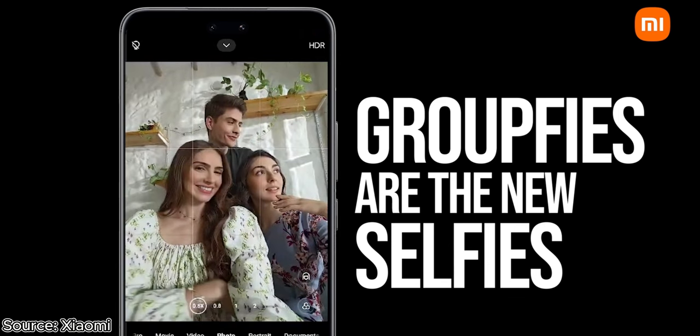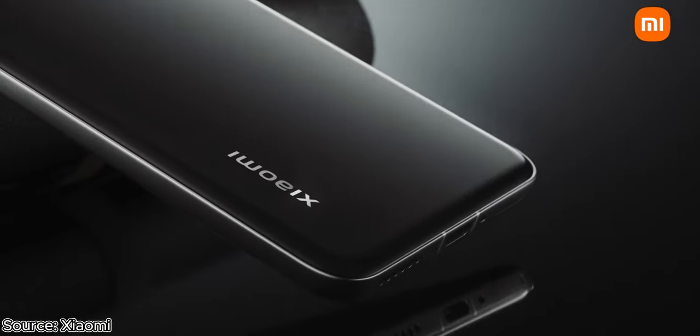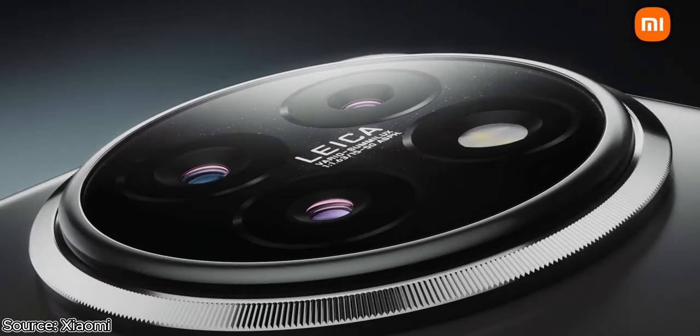Both rear cameras feature Leica lenses. On the front, you get two selfie cameras sitting underneath a dynamic island-like camera cutout — one is a 32MP wide-angle lens and the other is a 32MP ultra-wide lens. You can record 4K 60fps videos from the back and 4K 30fps from the front.